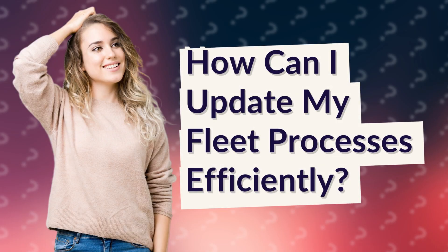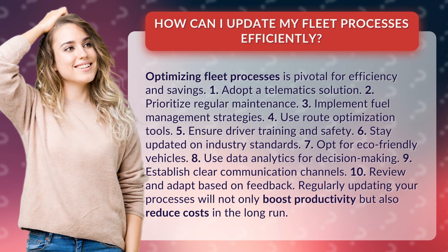How can I update my fleet processes efficiently? Optimizing fleet processes is pivotal for efficiency and savings.